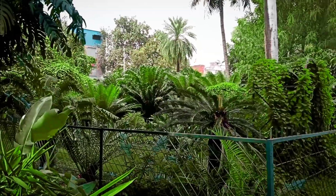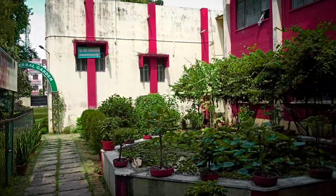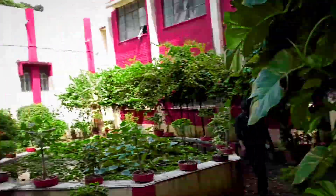So everyone, this is the Botanical Garden of the University of Allahabad. It is called the Botanical Garden.